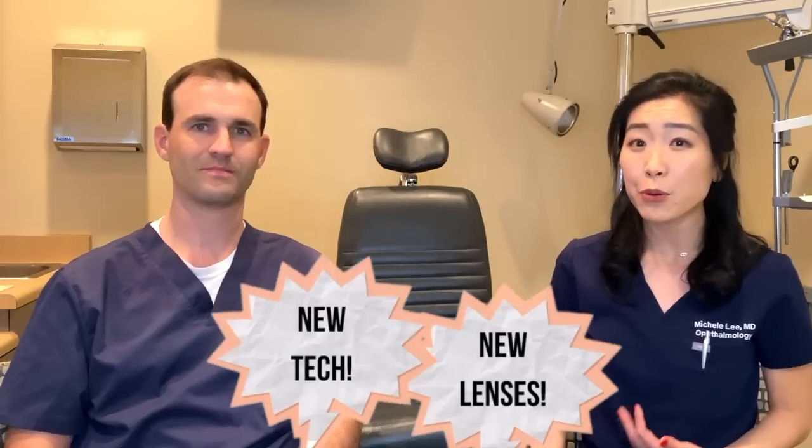Hi, I'm Dr. Michelle Lee and today I'm here with my colleague and work partner Dr. Kevin Tozer. Today I thought we'd chat about some advances in cataract surgery, such as some new lenses and technologies that we're both really excited about. Welcome, Dr. Tozer.